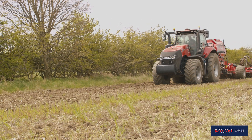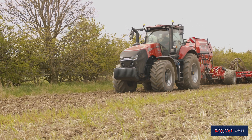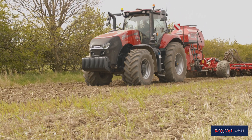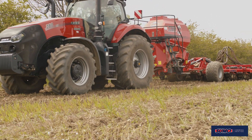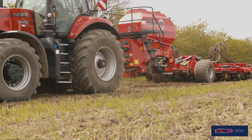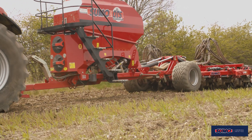We liked the Sumo firstly for the build quality and then we liked the leading tyne, just to create that little bit of tilth before the seeding coulter. We had a couple of demos and looked at other machines as well but we were most impressed with the Sumo.